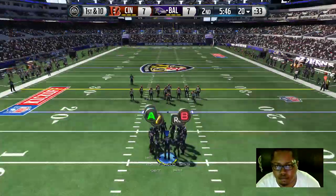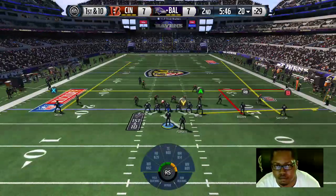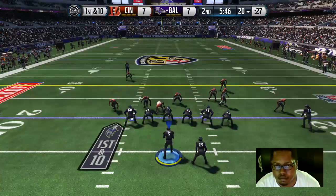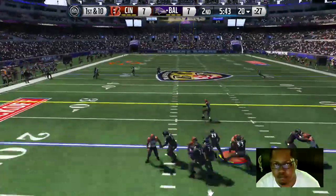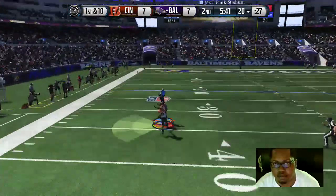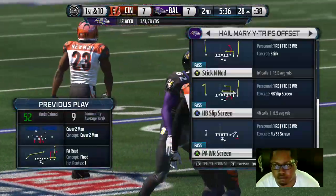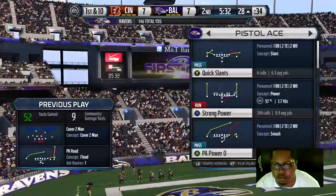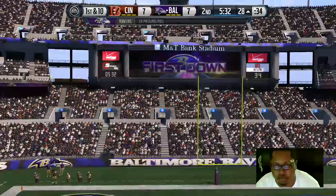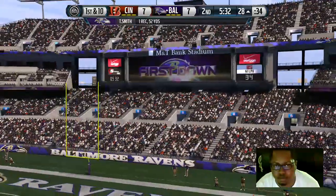The Ravens offense now coming out. The defense comes out of the nickel. First down and ten — airing it out, makes the play. Smith is tackled down. He's one of the few quarterbacks in the NFL who can throw the football down the field so that when it comes down, it's coming straight down, giving the wide receiver an excellent chance at making those catches.